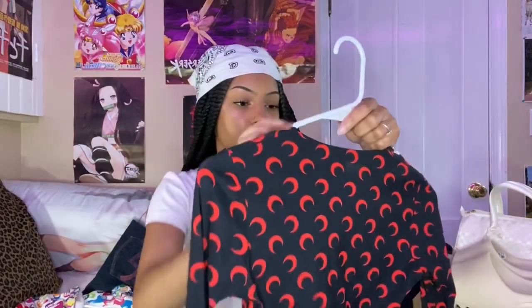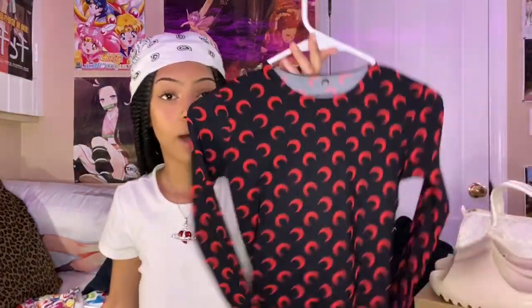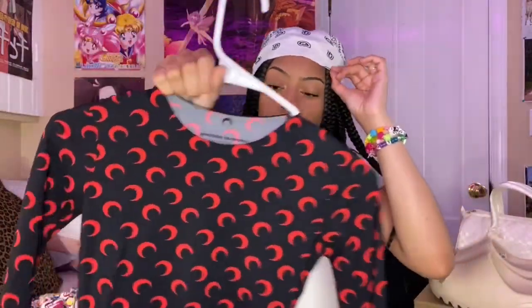Next I got myself a Marine Serre top from the ASOS app because they were having a sale, and I've been really wanting one of their pieces. I got this one because I love the color red. I've only worn it a couple of times but I want to take pictures in it with a good outfit soon. It's super comfy material, super stretchy.